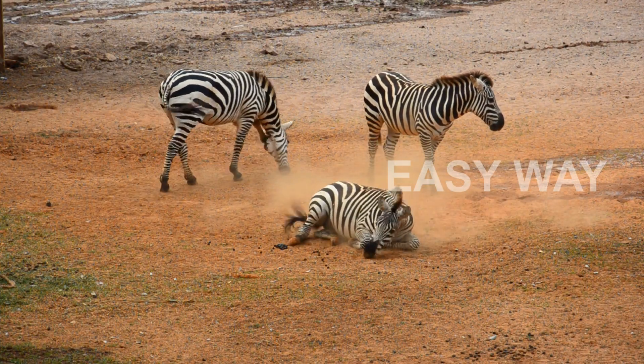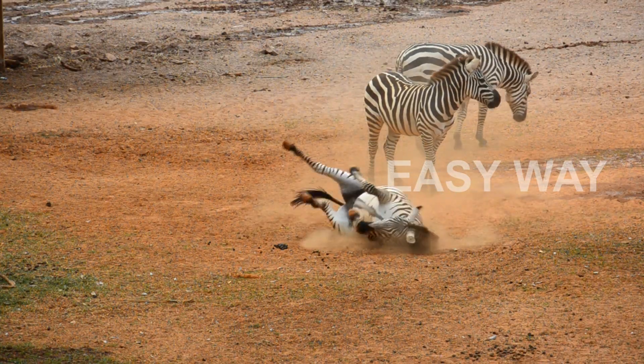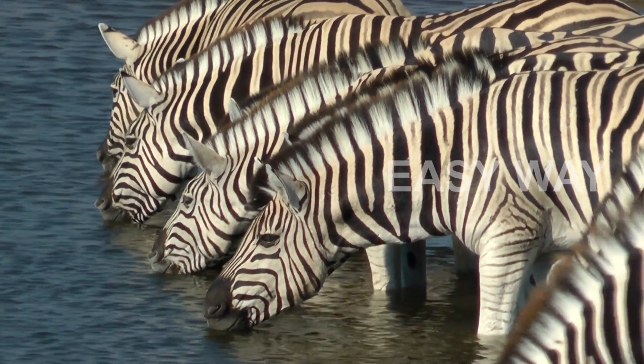One theory suggests the stripes help regulate body temperature. In the blazing heat of the African sun, the alternating colors create mini airflows as they heat up at different rates. This may help zebras stay cooler than their solid-colored neighbors.